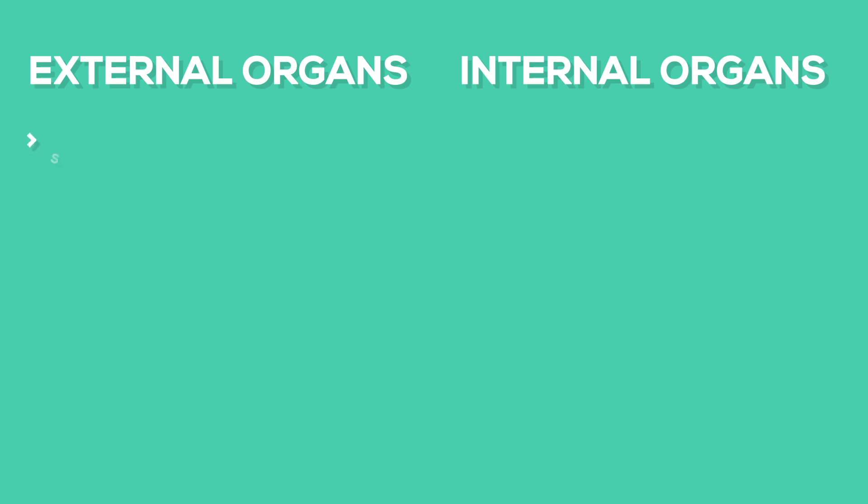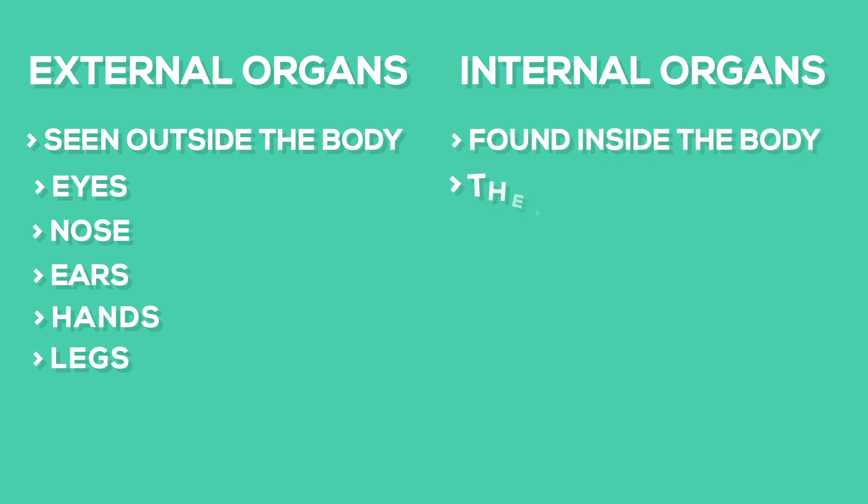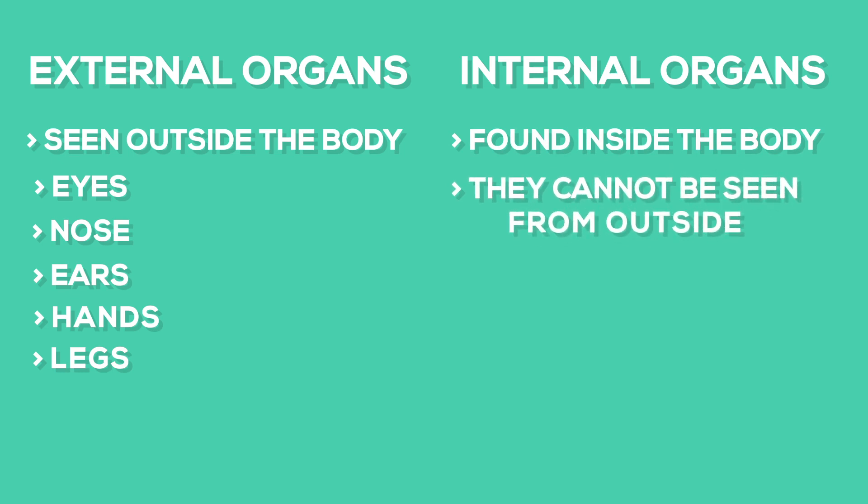The organs of the body can be divided into two groups: external organs and internal organs. External organs are those organs which can be seen on the outside of the body. Internal organs are those found inside the body and cannot be seen from outside.